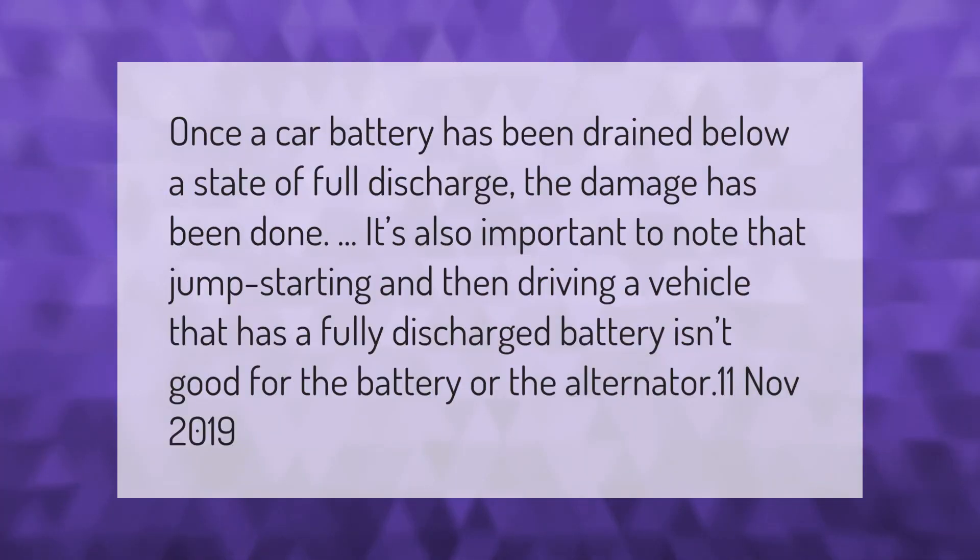Once a car battery has been drained below a state of full discharge, the damage has been done. It's also important to note that jump starting and then driving a vehicle that has a fully discharged battery isn't good for the battery or the alternator.